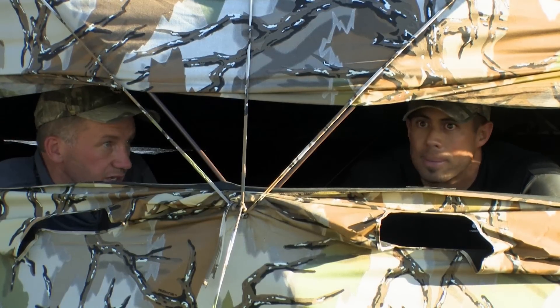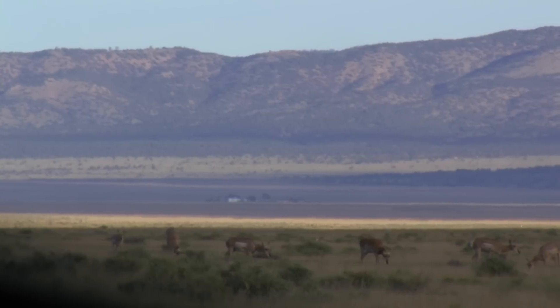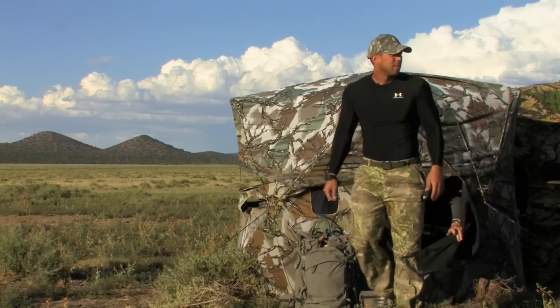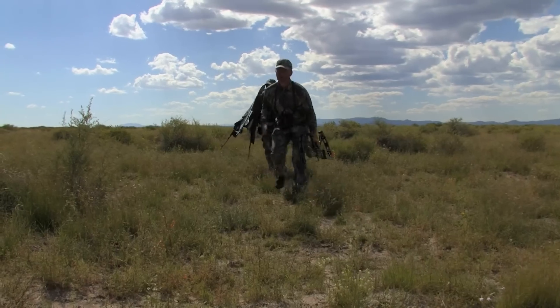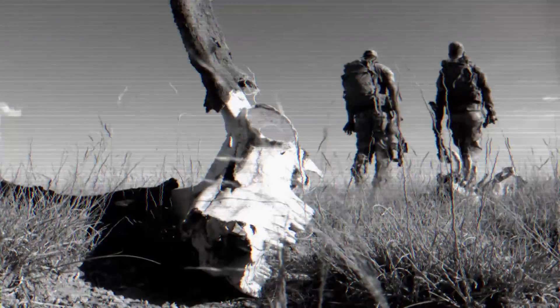Their idea was maybe we should get out of here and try to use this last hour and a half for some spot and stalk on the ones we see way out there. Now we're really wondering, kind of second-guessing ourselves. Our two main strategies, spot and stalk and blind-sitting, we aren't having a lot of results. And anyone who's hunted knows the frustration that can come with your plan not working out.